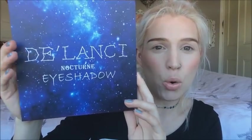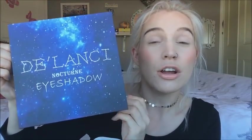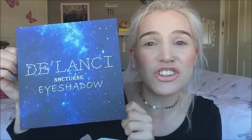So the palette we're going to be dabbling in today is the Delancey Nocturne eyeshadow palette. Delancey very kindly sent me this palette — they sent me an email asking if I'd like to try one. They also let me pick which palette I wanted. I had a quick look on Amazon and this was the palette that sang to me.